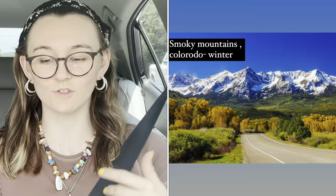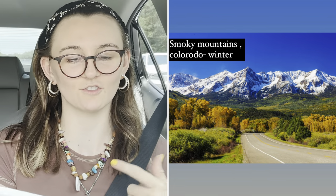Colorado is a diverse state known for its beautiful deserts, river canyons, and snow-covered Rocky Mountains which mainly cover Rocky Mountain National Park.